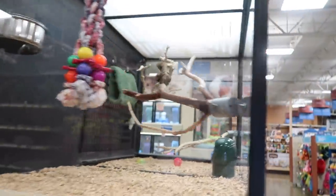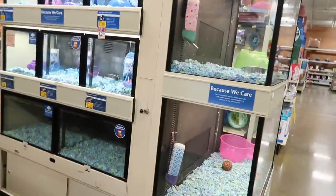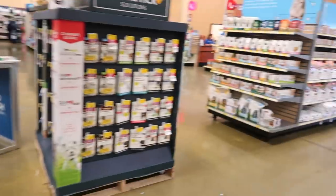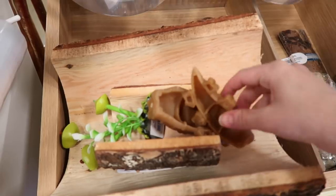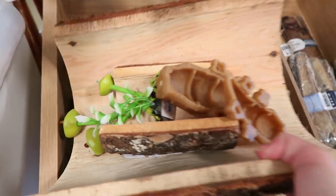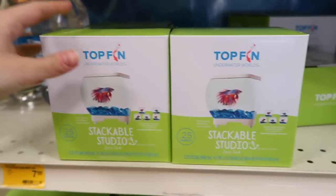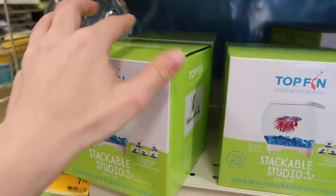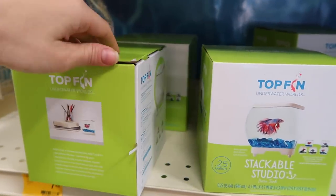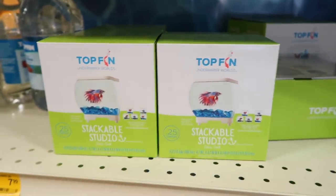Those water dishes are so expensive. All their bird cages are empty, and so are their guinea pig cages. Let's get Moo some whimsy chews. Oh my god, is this for real? This is literally trash - a 0.25-gallon stackable studio? They aren't even blocks. This is insane. Please do not buy this.